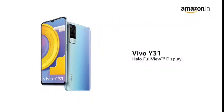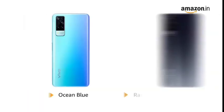The Vivo Y31 has a slim design and comes with a full-view display for an immersive experience while watching videos, playing games, or reading e-books. It is available in ocean blue and racing black colors.